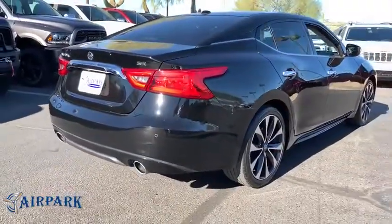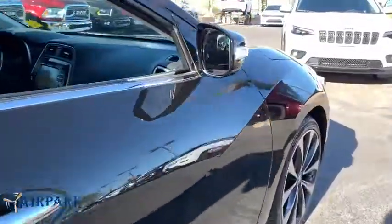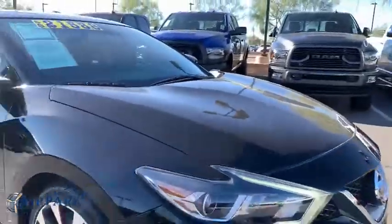This vehicle has less than 30,000 miles. Here are some of this vehicle's great options: stability control, traction control, navigation system.